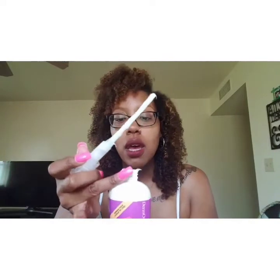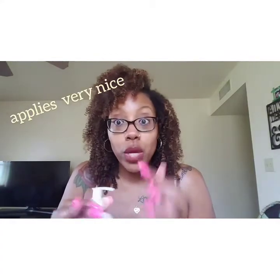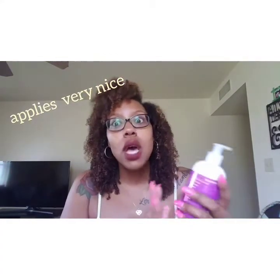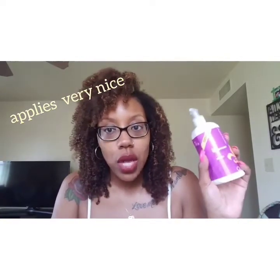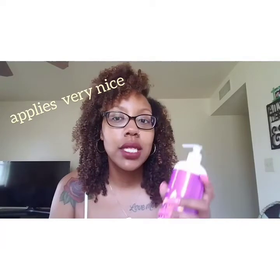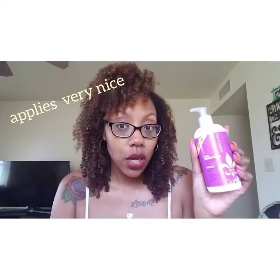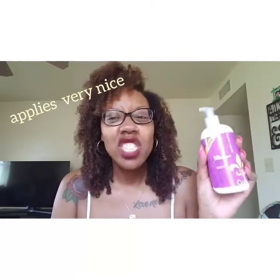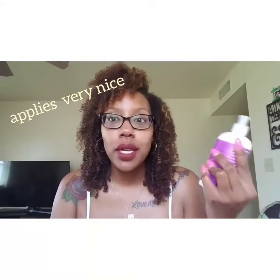This conditioner is a loose but still creamy consistency. I like the way it applies — it nicely replaces the moisture from the shampoo. It has okay slip; I was able to finger detangle with it, but I've come across products that were easier to detangle with. It wasn't bad though — it was decent.